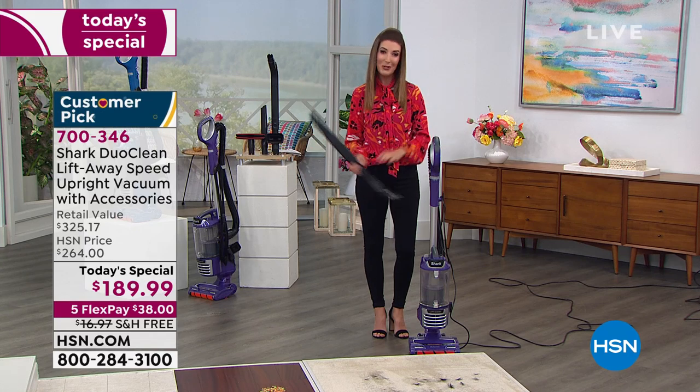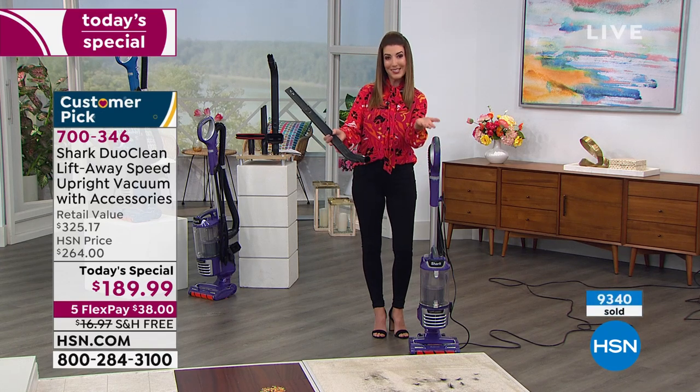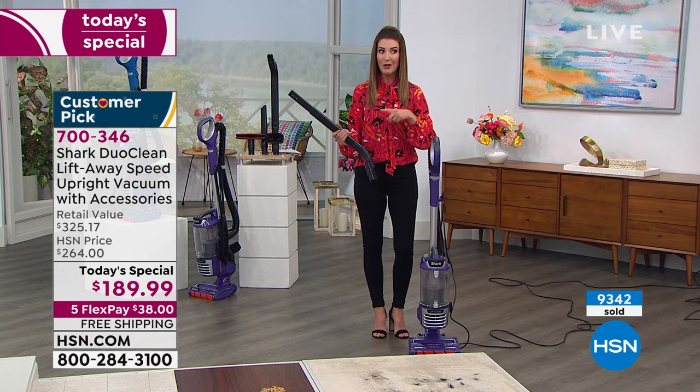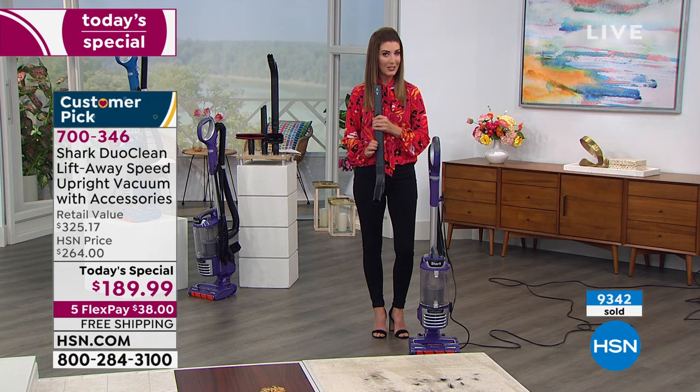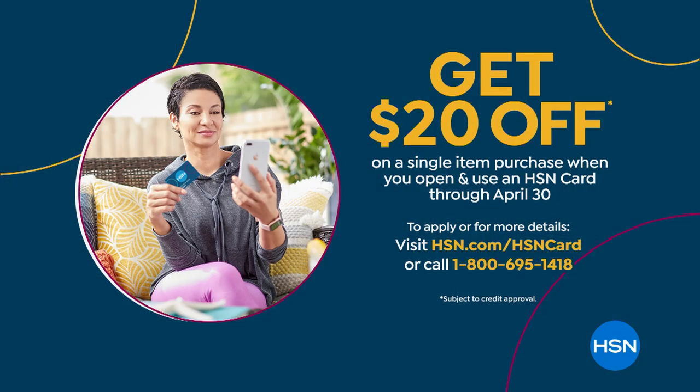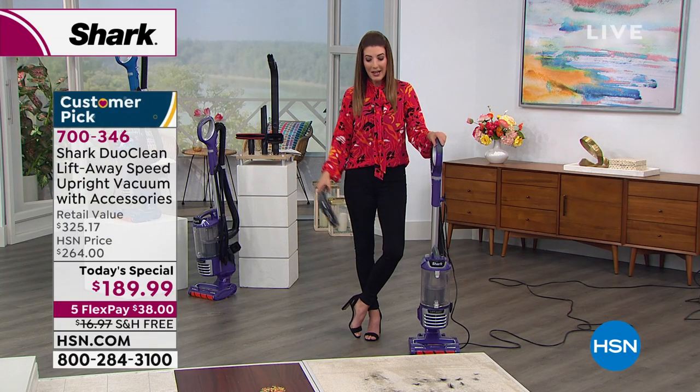Congratulations to everyone shopping with us today — glad you found HSN. If this is your first purchase, you may also be able to save $20 off with the HSN credit card. We can get you instantly approved over the phone or online. Why not get another $20 back in your pocket?